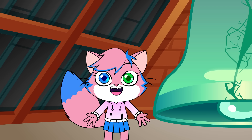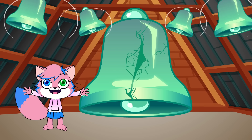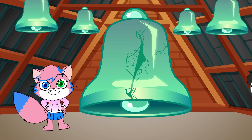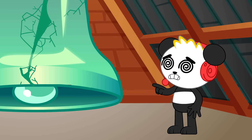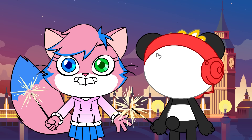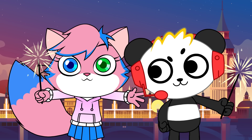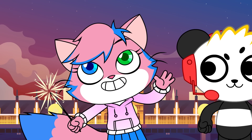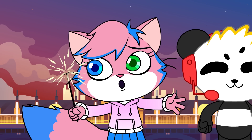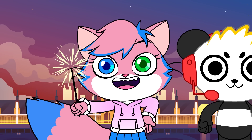Big Ben rings at the beginning of every hour! The smaller bells around it chime every 15 minutes to mark each quarter hour. If you visit on New Year's Eve, you can watch the clock countdown to midnight! Huge crowds of people gather outside the tower to celebrate the countdown with music, fireworks, and lots of cheering as the bells ring in the New Year!